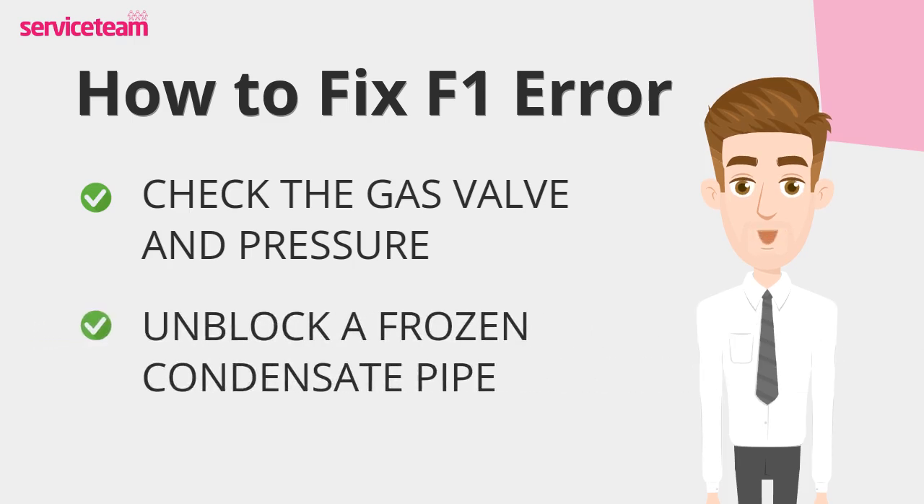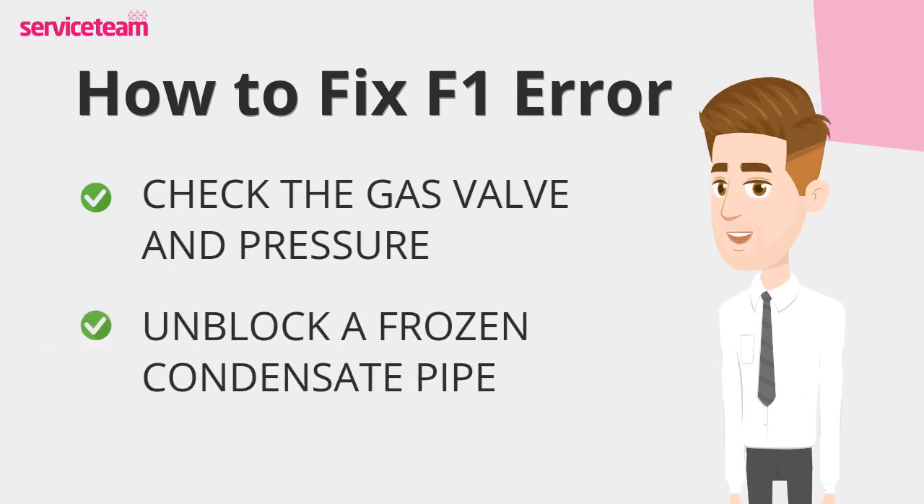If your boiler condensate pipe is frozen, you might be able to defrost it yourself. Use warm water or a hot water bottle to gently thaw the frozen pipe. Afterwards, restart your boiler to clear any faults.